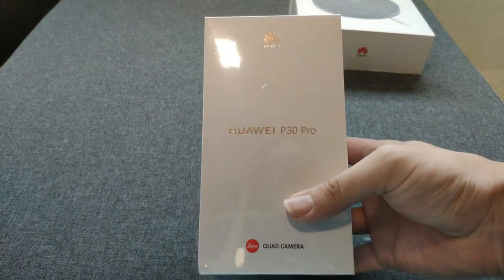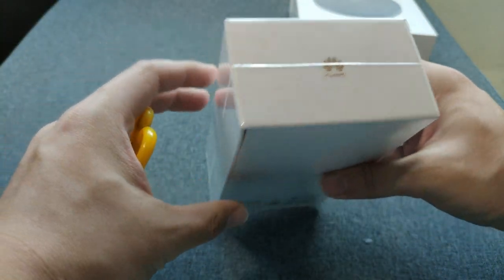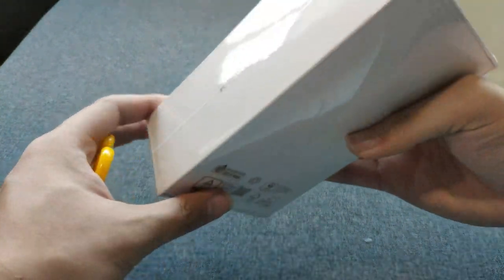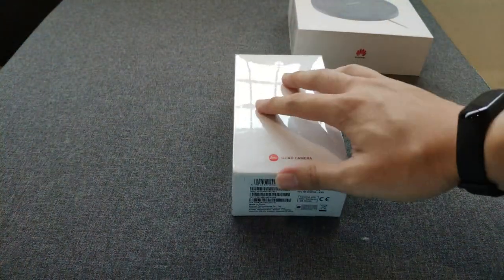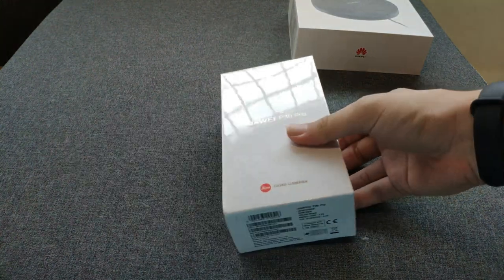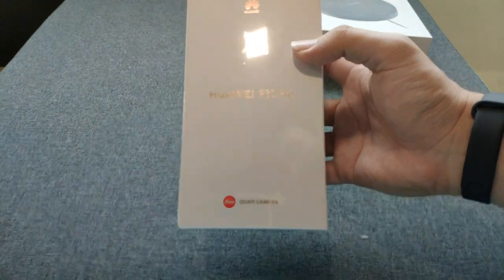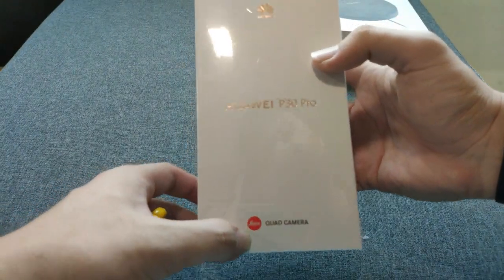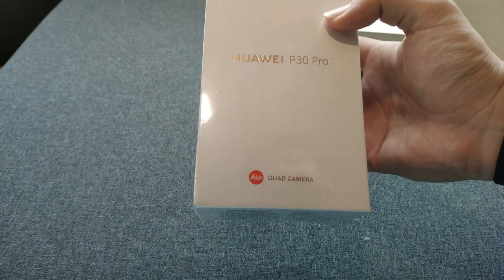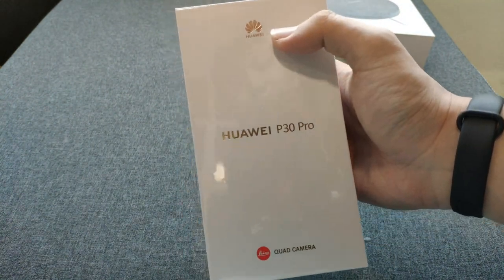So this is the 256 GB variant of the Huawei P30 Pro. I'm really excited because I actually used the Huawei P20 Pro for almost a year now, and that phone hasn't let me down except for maybe the software side which sometimes bugs out, but it's a very reliable phone, especially in the GPS department. The box is pretty standard Huawei affair featuring a Leica quad camera. The fourth camera is actually a time of flight sensor. You can see P30 Pro and Huawei branding on the box.